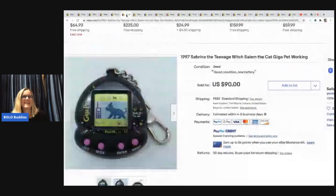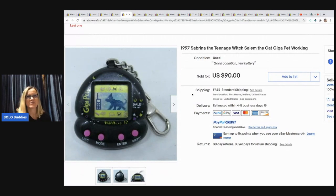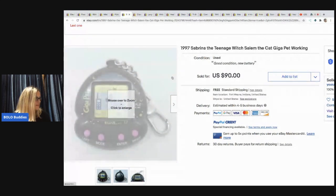This is a 1997 Sabrina the Teenage Witch Giga Pet — G-I-G-A. This was from a storage unit clean out. It sold for $68.40 with free shipping. He had to clean and test all of these and install new batteries. When he says all of these, I'm going to show you shortly another one that sold for big money.